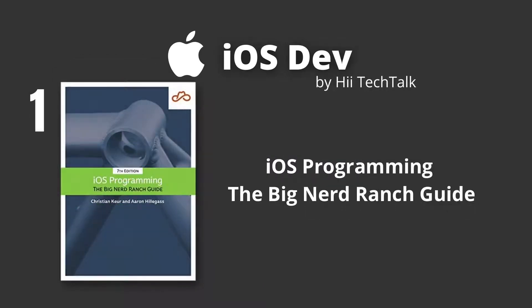iOS Programming: The Big Nerd Ranch Guide, written by Christian Keh and Aaron Hillegas, who are brilliant writers and developers themselves. This book is updated for Xcode 8, Swift 3, and iOS 10. It leads you through the essential concepts, tools, and techniques for developing iOS applications.